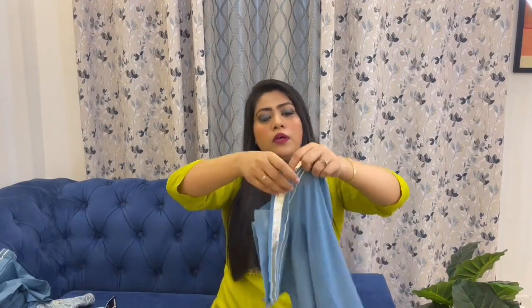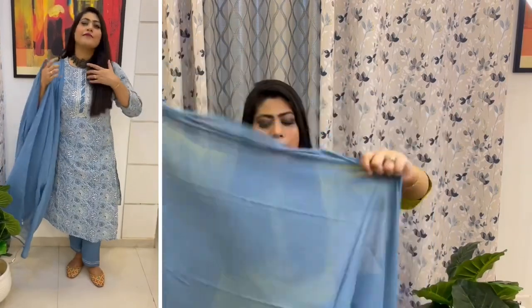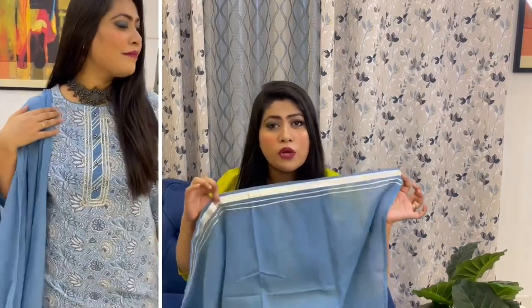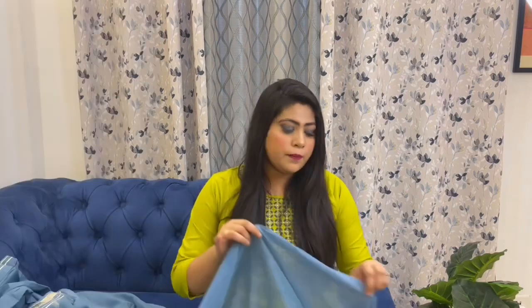You can get gota work, and with these plazo pants you get a matching dupatta. This is also a blue color and it is very beautiful with gota work on the border — it's a silver color gota. It is a plain dupatta because the kurta already has a great print, so the dupatta keeps it light. This is also cotton fabric. All in all, I like this set very much.